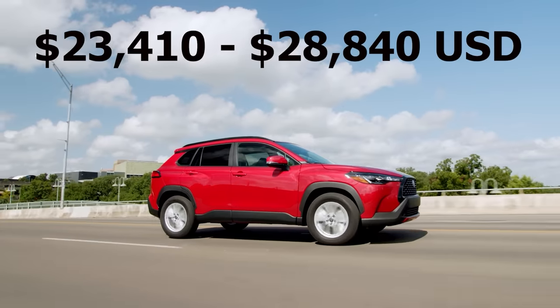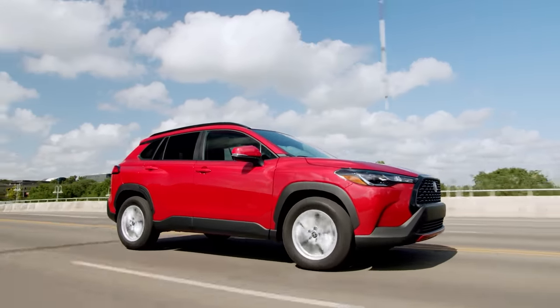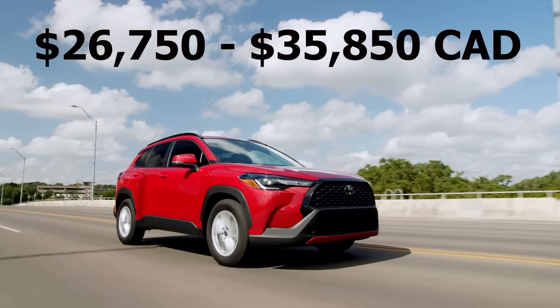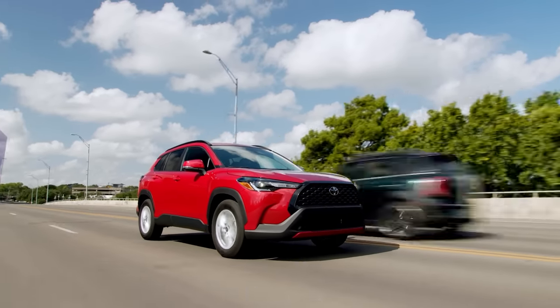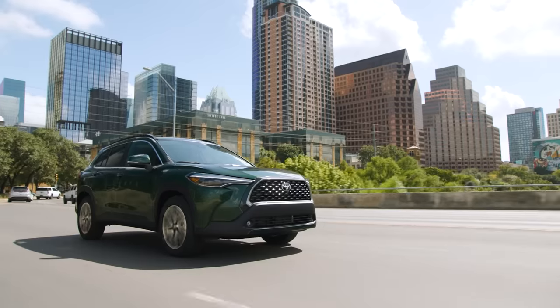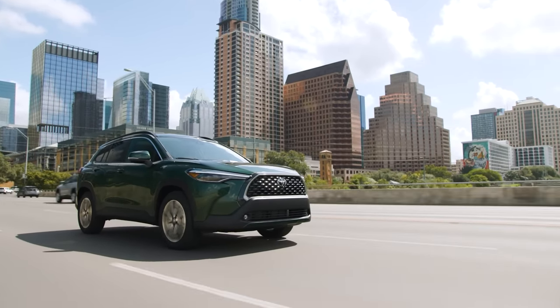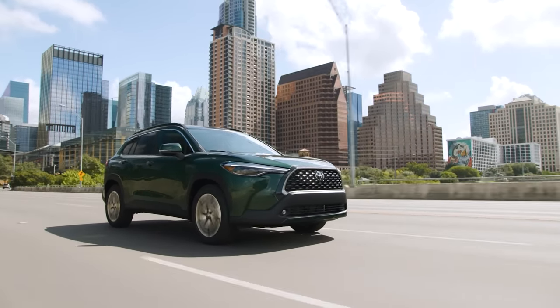Finally, the Corolla Cross is a very good value with comparable pricing to that of most of the other crossovers on this list. At the end of the day, if you're just looking for a well-designed small SUV that gives you plenty of great features and interior space, amazing long-term reliability, and is a great value for the money, then the Corolla Cross is one of the best options on the market. So let me know what you thought of the crossovers on this list, and if you have any suggestions for future car videos, just leave a comment below.